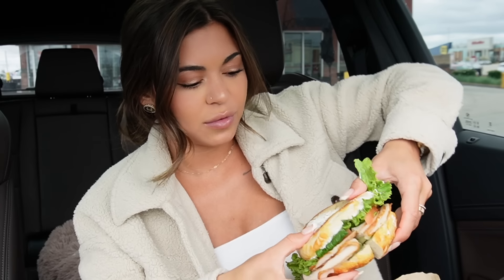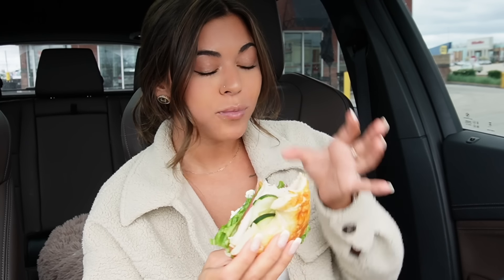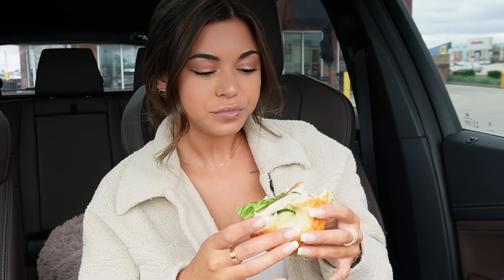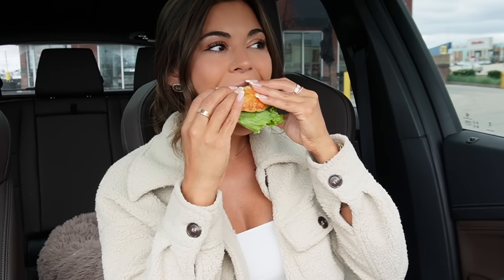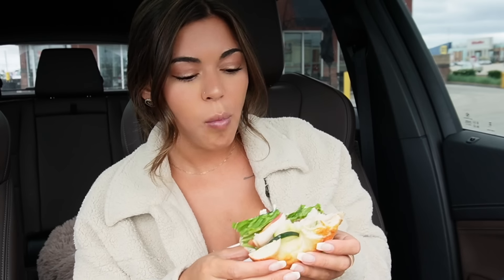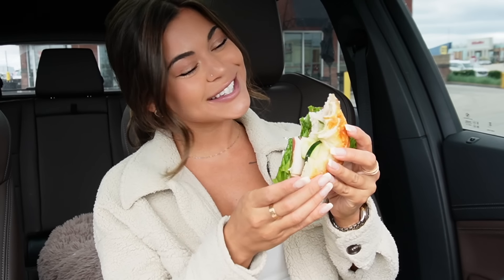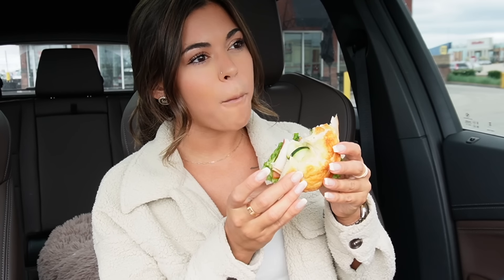Now let's try this turkey one. They always cut the top bagel and not the bottom bagel — all that cream cheese oozing out the bottom. Mmm, it's like Subway and a bagel had a baby. This one tastes healthy and it's very cold because of all the cold toppings — it kind of feels like a salad.